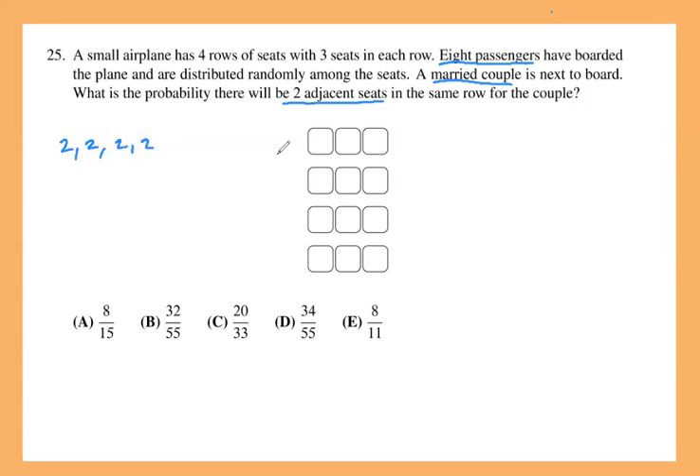The same reasoning applies to the next rows. So if all eight people are distributed with two on each row — two people here, two people here, two people here, two people here — then the couple coming next will have no chance to sit adjacent. They'll be forced to choose seats in different rows, so this is one bad case, though not the only one.